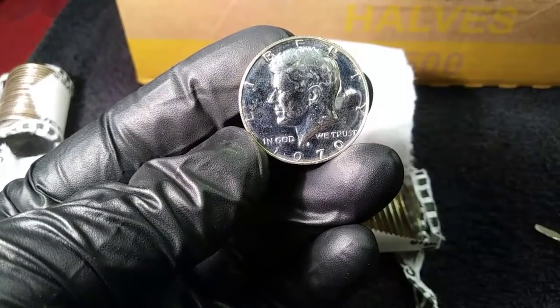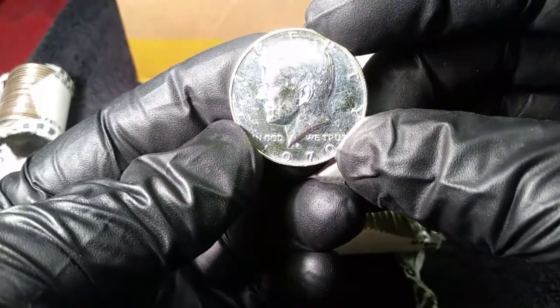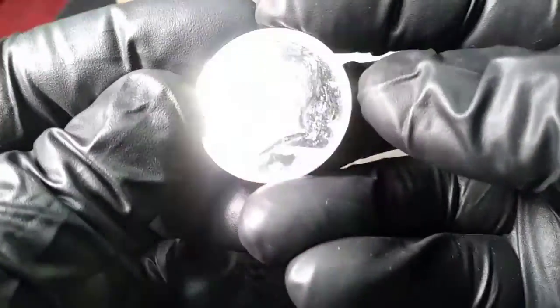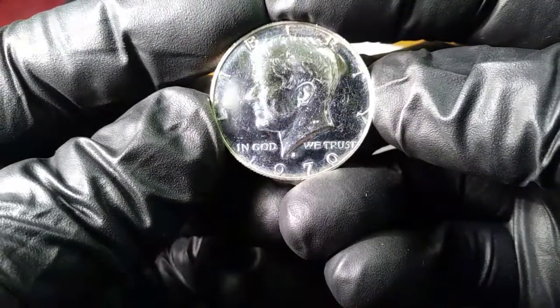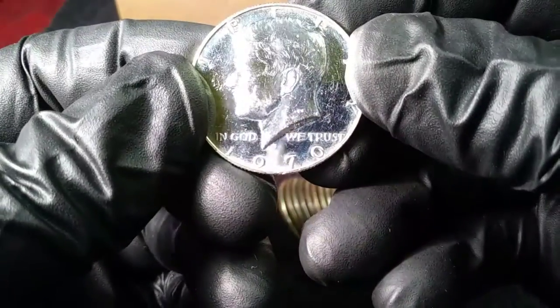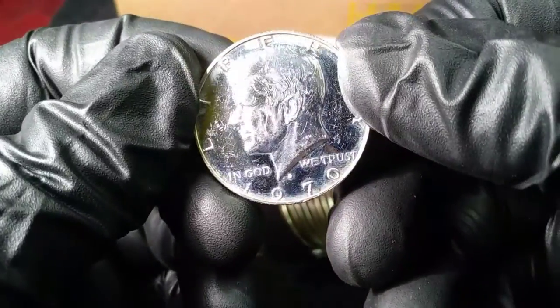So we have four 40 percenters so far, and then the 1970-S right here. It's got a few issues — I could probably take my cloth and give it a light rubbing, not too much. But it obviously has some bag marks and some issues. 1970-S — that's a proof 1970. It's not MS state or anything, but it's a proof score. Unbelievable.